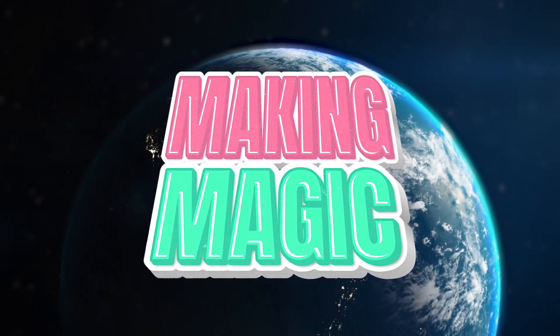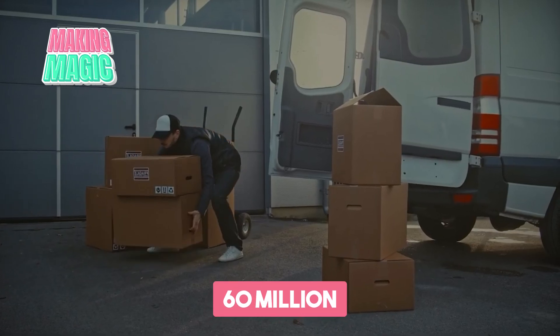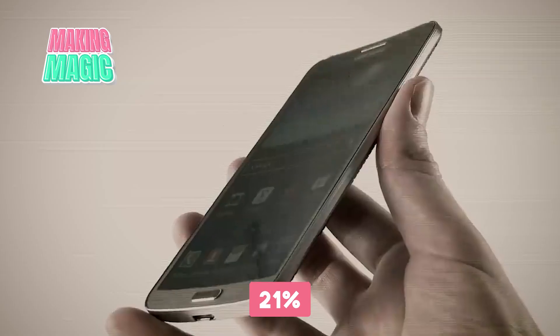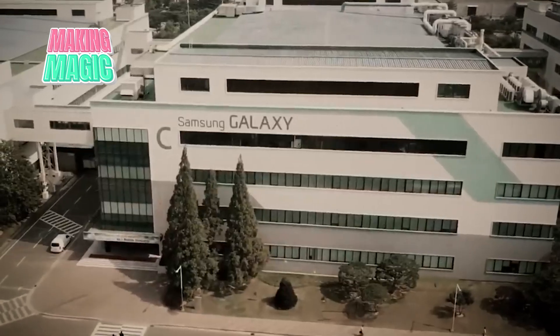Every 1.4 seconds, somewhere in the world, someone unboxes a brand new Samsung smartphone. That's over 60 million devices a year, and each one is a technological marvel years in the making. With over 21% of the global smartphone market share, Samsung has dominated the Android ecosystem for over a decade.